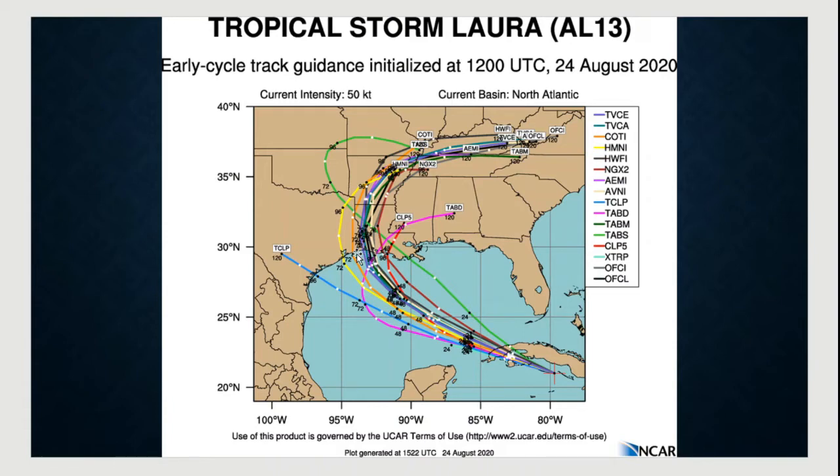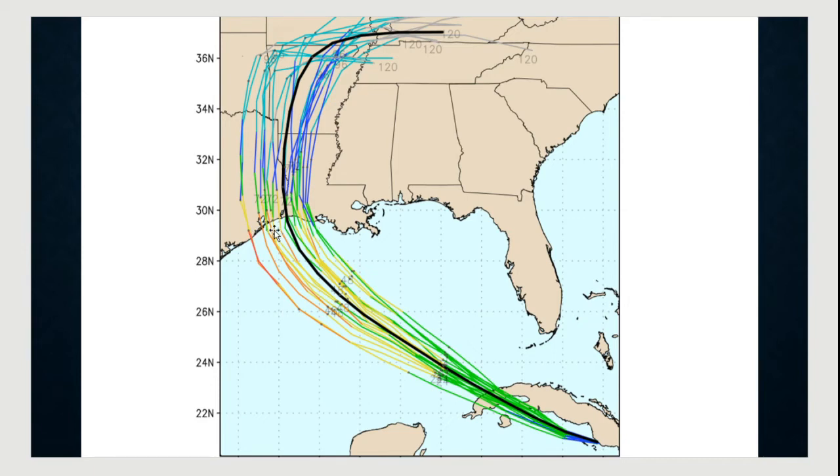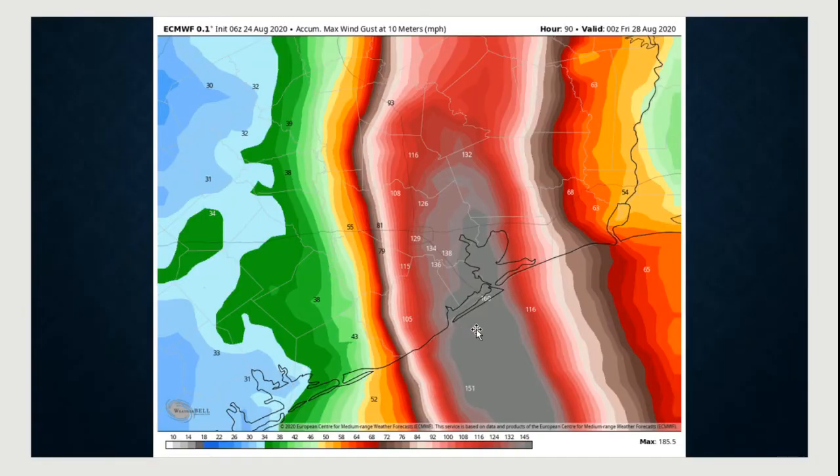We haven't ruled out the southeast Texas coast yet. Looking at the early track guidance — the European ensemble from 6Z — we still have a wide spread but they're really clustered from Matagorda Bay to around Lake Charles. The GFS from 6Z also has that cluster from Galveston Bay to Lake Charles. The operational GFS is still pulling it in just south of Lake Charles. However, the 6Z Euro pulls it in around San Luis Pass and puts a big swath of wind right over Galveston Bay.